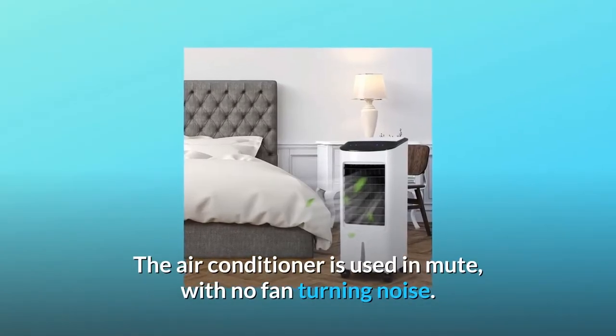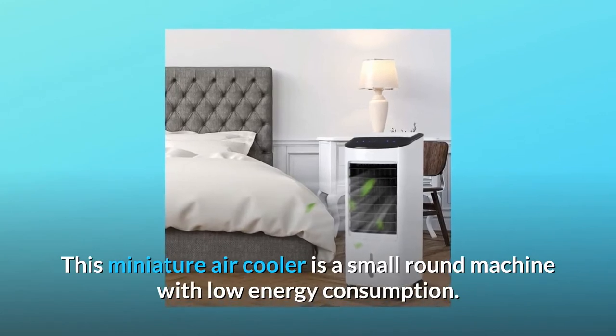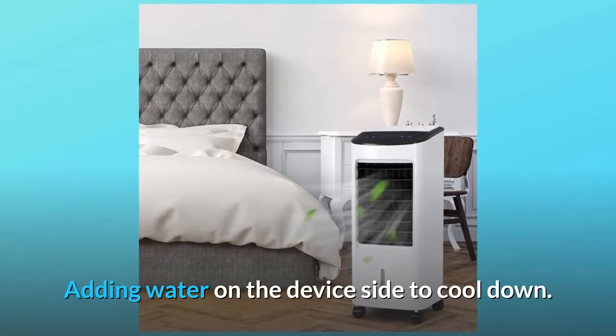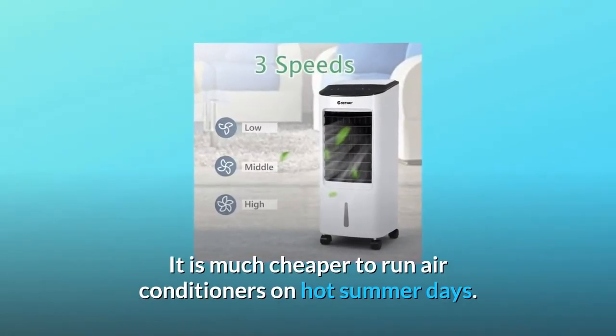The air conditioner is used in mute mode with no fan turning noise. This miniature air cooler is a small round machine with low energy consumption. Adding water on the device side cools it down, and it is much cheaper to run than air conditioners on hot summer days.